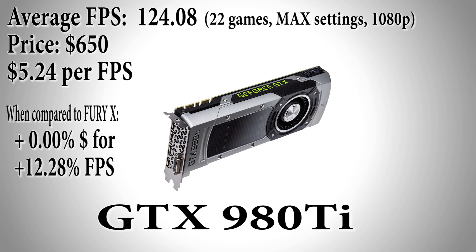For an equally priced 980Ti we found a 12.28% increase in performance — a free increase in fps comparatively speaking — as the 980Ti achieved an average of 124.08 frames per second among the 22 selected games. This gives it a dollar per fps ratio of $5.24, not bad for such a high-end card.